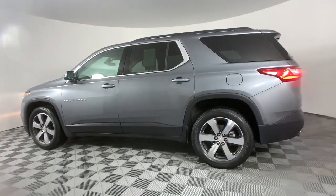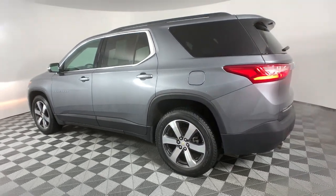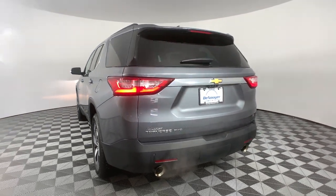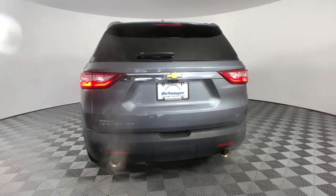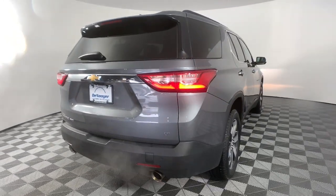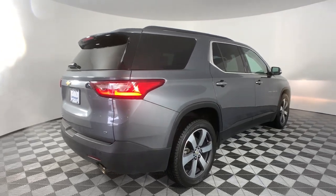These are just some of the great options this vehicle comes with: sun/moon roof, keyless entry, satellite radio, power passenger seat, lane keeping assist, power lift gate, fog lamps, heated front seat, power driver seat, and third row seat.